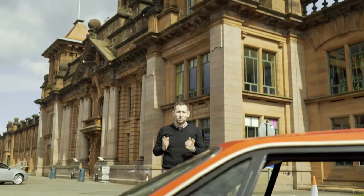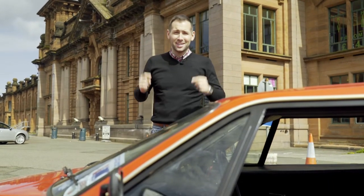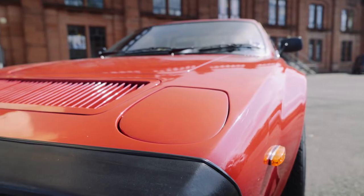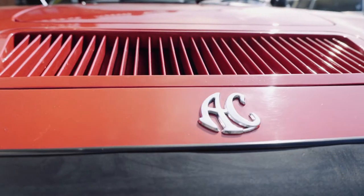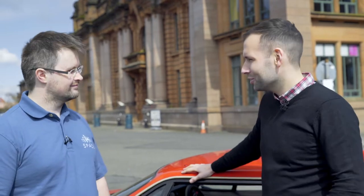In the 1980s, one of the most desirable sports cars amongst enthusiasts was made right here in Scotland. This is the AC3000. And with me is the owner of this stunning car, Kyle Gordon.